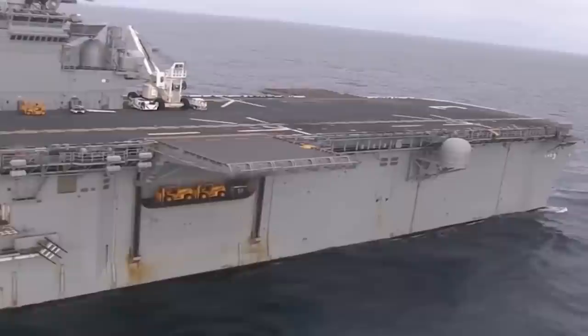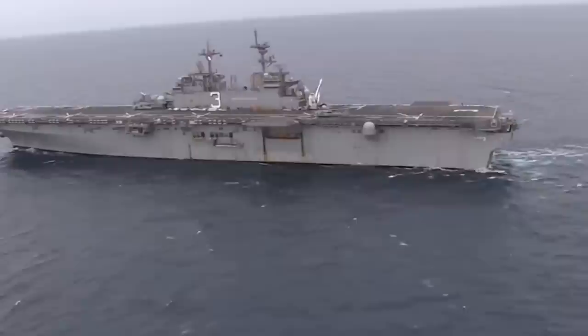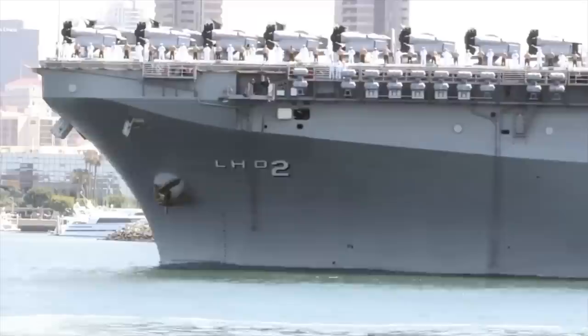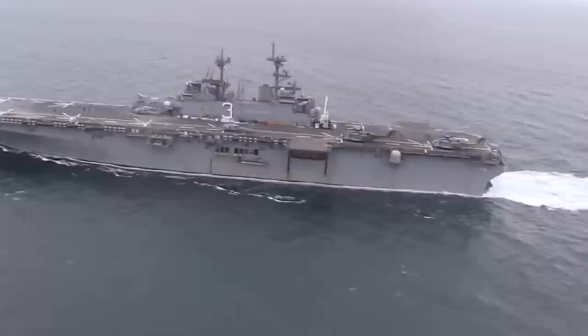The Wasp-type amphibious assault ships are a series of U.S. Navy ships designed for the landing of U.S. Marine Corps units. Ships of this series were the largest of their type in the world before the development of the America-type ships. Wasp-type ships have eight decks, three of them extending across the length of the ship uninterrupted. The 370-foot (113-meter) long helicopter and aircraft hangar is located at the aft end of the ship between the first and fourth decks, with a height of 27 feet. The flight deck has an airstrip for nine helicopters.